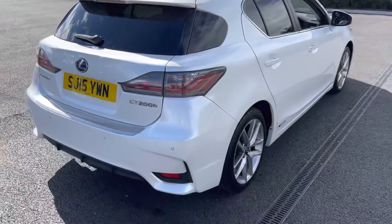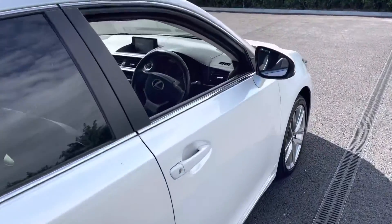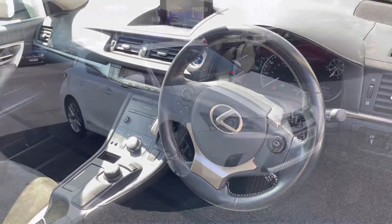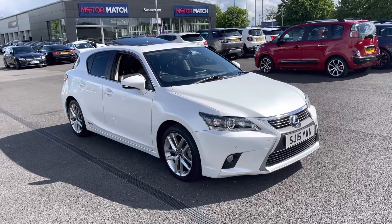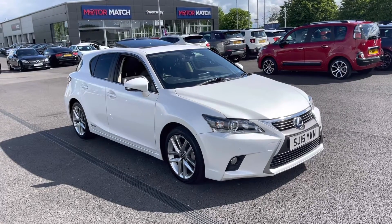The car has been maintained excellently as it has full service history with six stamps in the book, the last at 49,000 miles, so it's been done very recently. This concludes our 360 degree tour around the vehicle. What I'm going to do now is go to the interior and explain some of the features in a bit more detail.